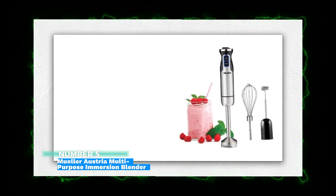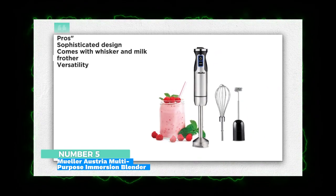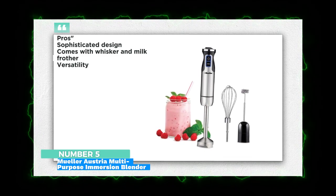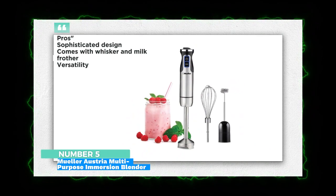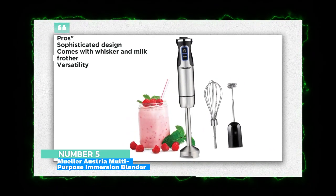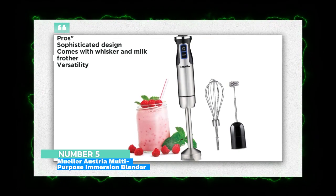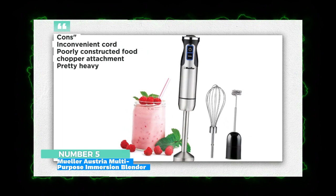Number 5: Mueller Austria Multi-Purpose Immersion Blender. Mueller USA, in collaboration with Mueller Austria, presents an exceptional product designed to provide substantial assistance in your kitchen, simplifying your daily life. Introducing the Mueller Austria Multi-Purpose Hand Blender, a robust appliance equipped with a copper motor and a stainless steel finish.